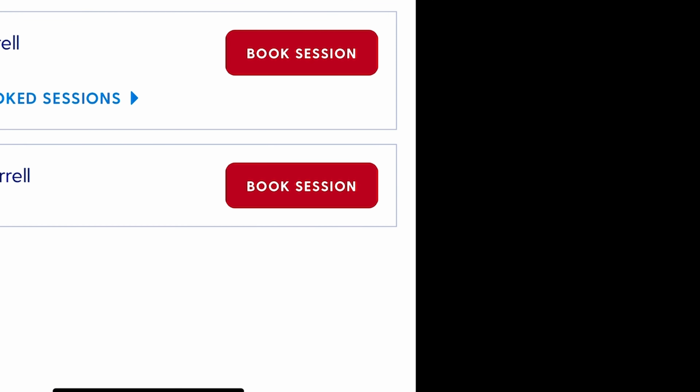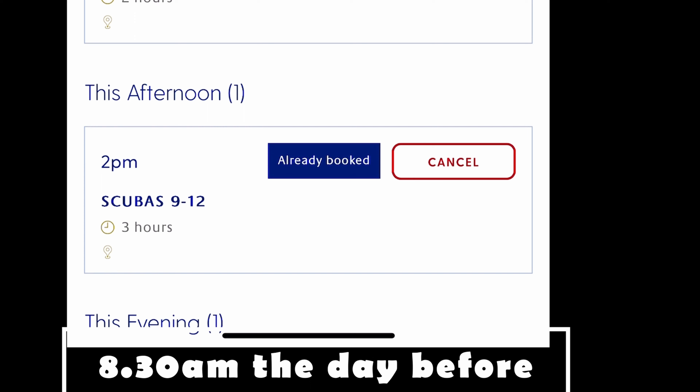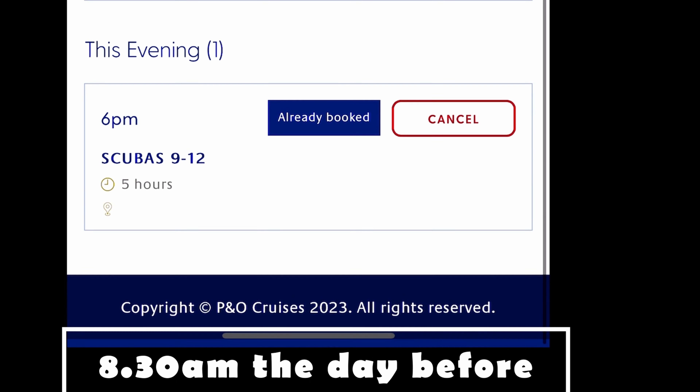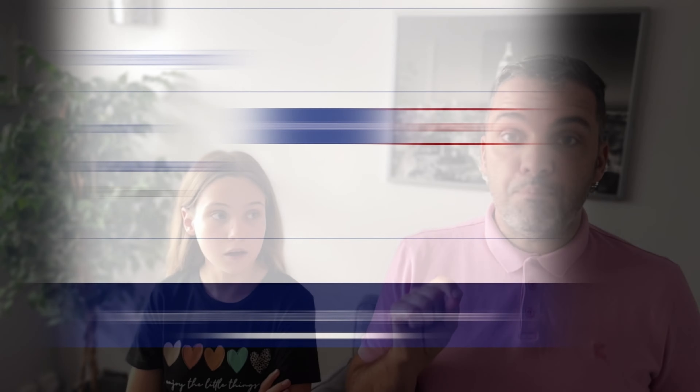Once you're on board, you've got a process. They call it an app but it's actually a webpage. On that webpage, you'll have at the bottom 'Youth' — you just press Youth. And then at 8:30 the day before — remember this, 8:30 the day before — you can book your child in. You have to really be on it. We had 700 kids on our cruise, it's very busy. So you just press that Youth button and go in to book a session. You'll have three sessions if it's a sea day.